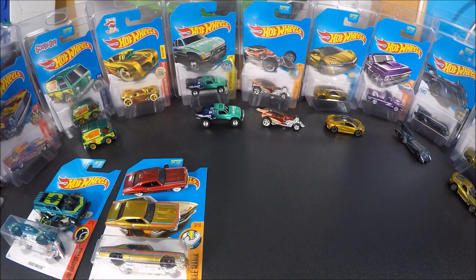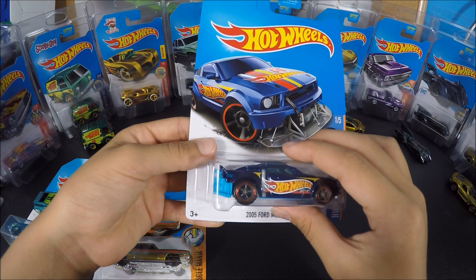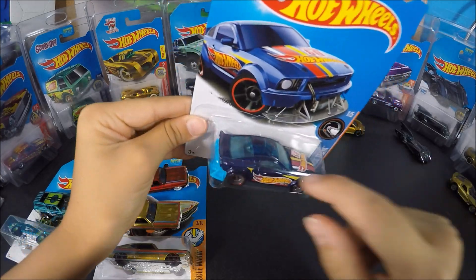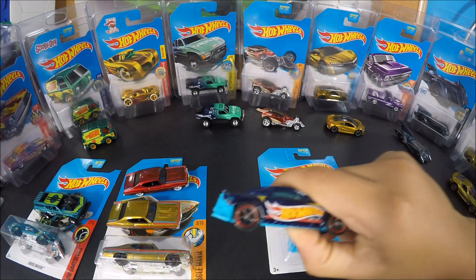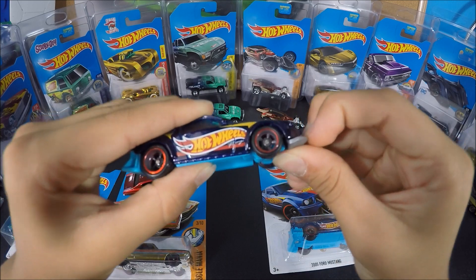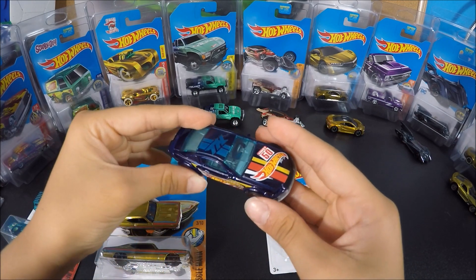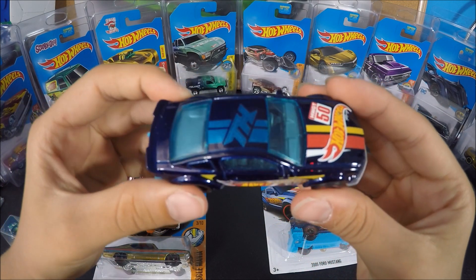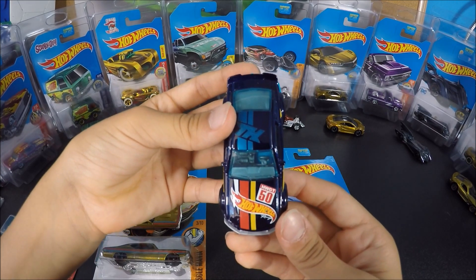In the 2017 Hot Wheels M-Case, we have the 2005 Ford Mustang with really nice red stripes around the wheels. This is in the Hot Wheels 2017 M-Case. The TH is located right on the top of this car, and it's a nice dark blue-ish color. Out of the card, it's the same thing. You might find something really funny — it's kind of like a race card that just flaps up and down. It's a little fun feature they made it with. Here's the TH. It has a really nice Hot Wheels logo in red and yellow on it. It's number 50.